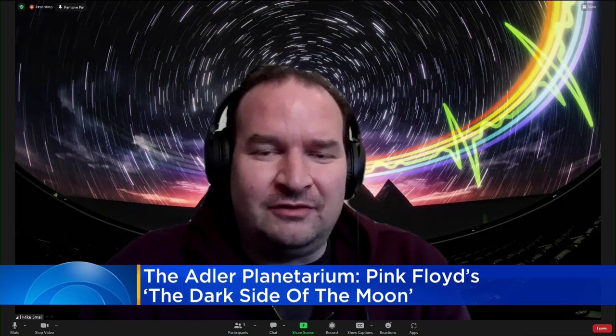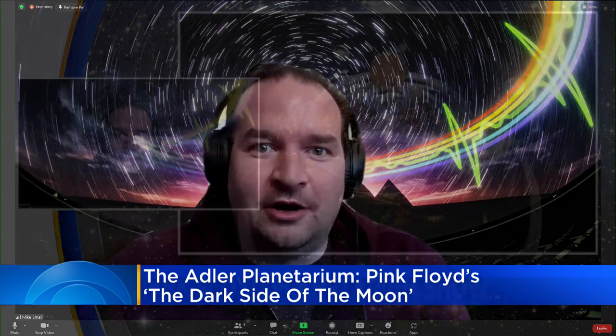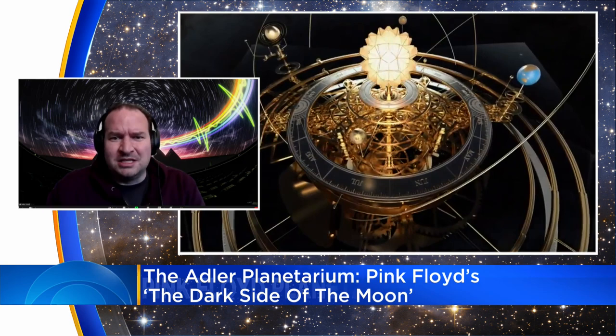Absolutely. It's been 50 years. So if you wind the clock back to 1973, they did that first kickoff event listening party for the album at the London Planetarium. That was a time where you might have a turntable on your planetarium console for music. You might have mono. Maybe you had stereo. What we have now is a much better sound system — we have a 15.2 surround system, and a newly remixed version of the album that we'll be playing along with the show.